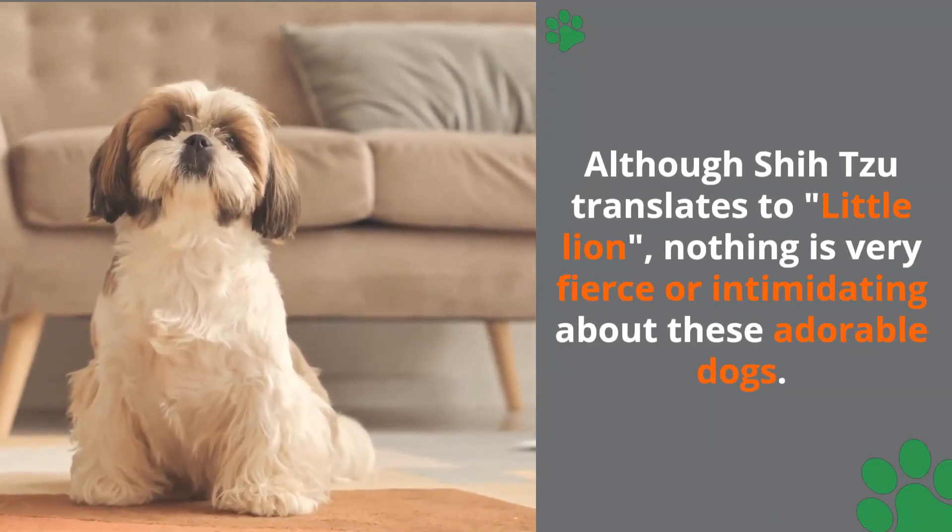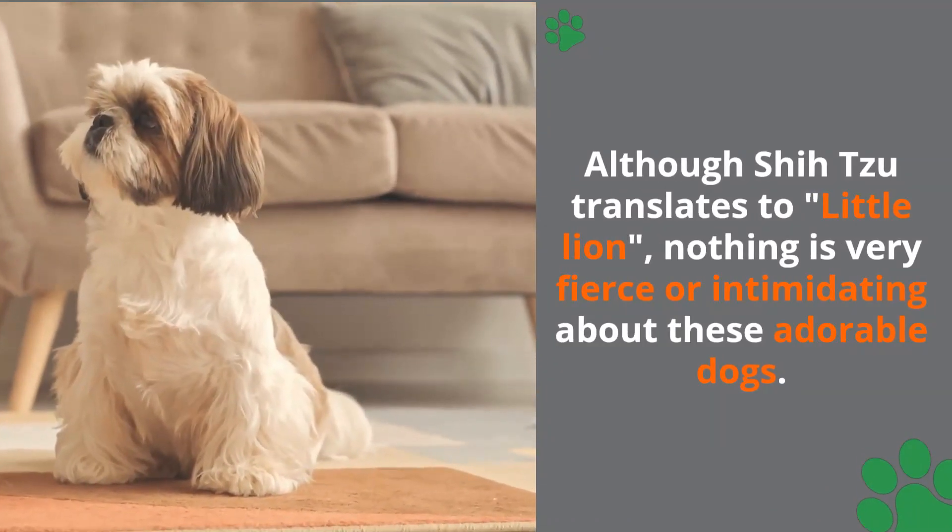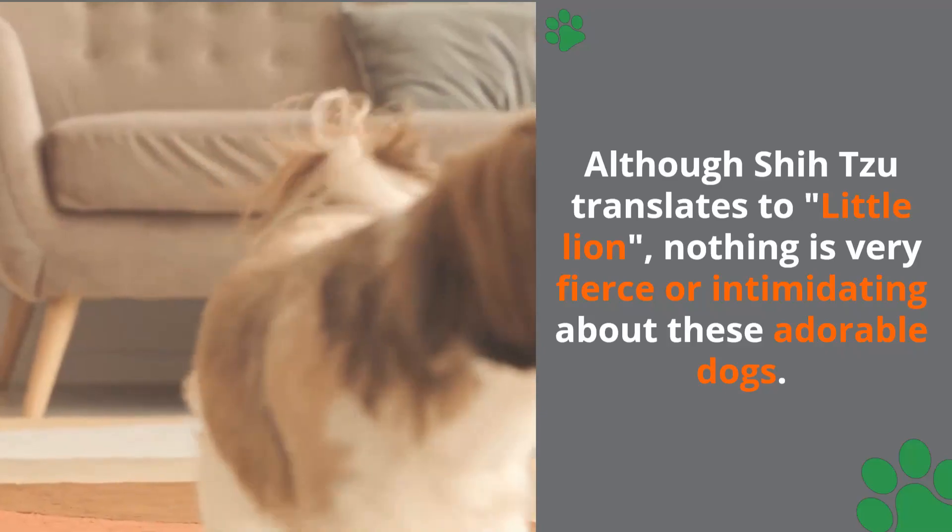Although Shih Tzu translates to 'little lion,' nothing is very fierce or intimidating about these adorable dogs.